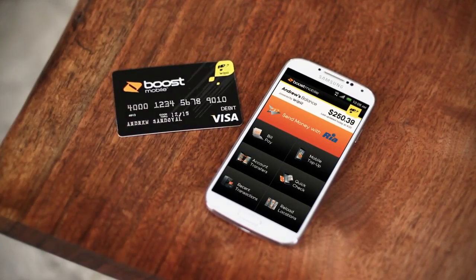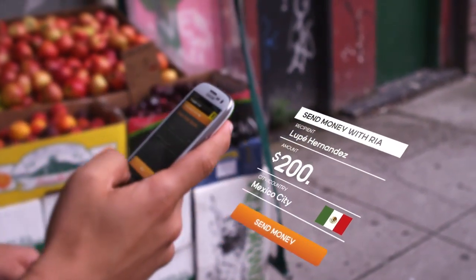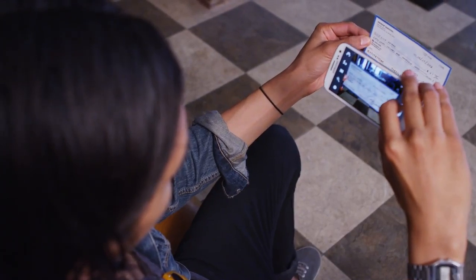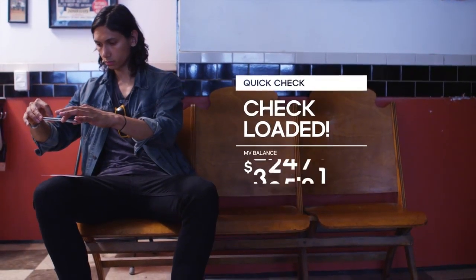With a Boost Mobile Wallet, you can send money worldwide with RIA right from your smartphone. Avoid outrageous check cashing fees with instant check loads — your cash is available right away in the app and on your card.